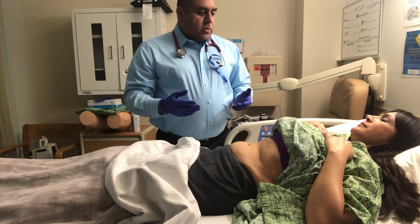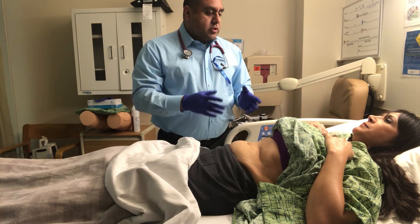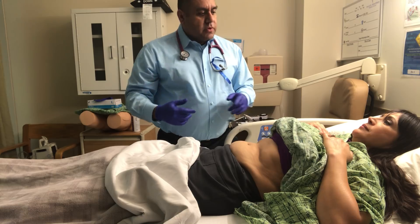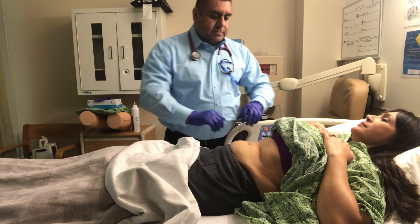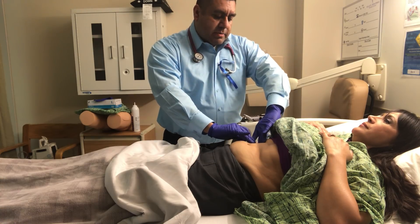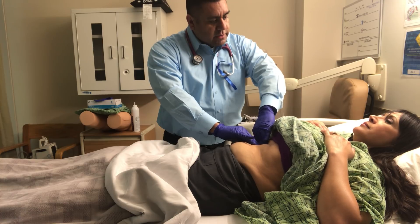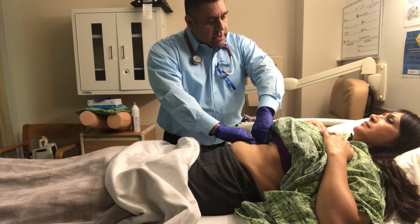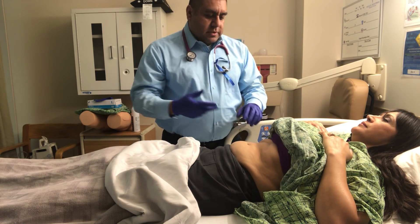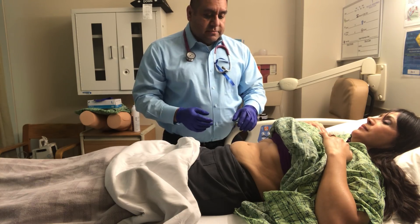We also want to check for certain pathologies. First, I want to check your gallbladder to make sure there's no inflammation. This is called Murphy's sign — I'm going to press a little bit deeper; take a deep breath and exhale. Any pain? No pain — that means your gallbladder is intact. Murphy's sign is negative.